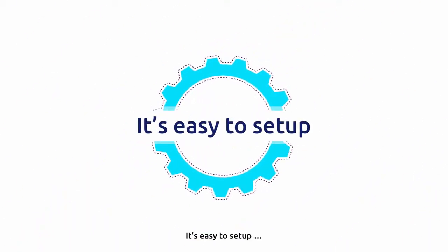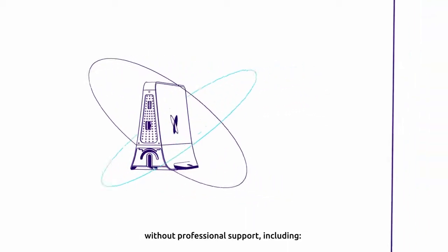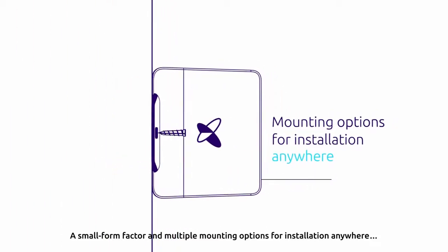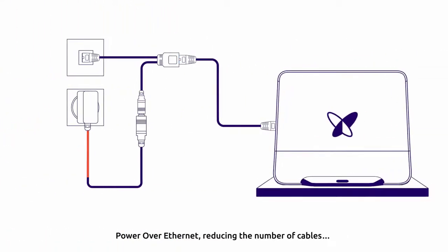It's easy to set up, with everything you need to get started immediately without professional support, including a small form factor and multiple mounting options for installation anywhere, power over Ethernet, reducing the number of cables.